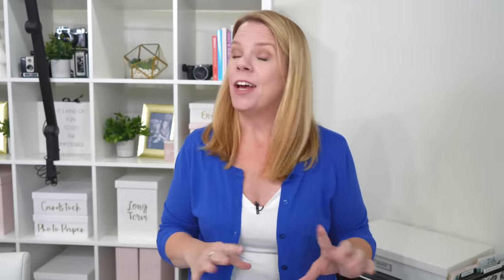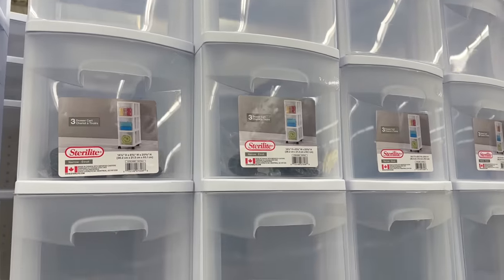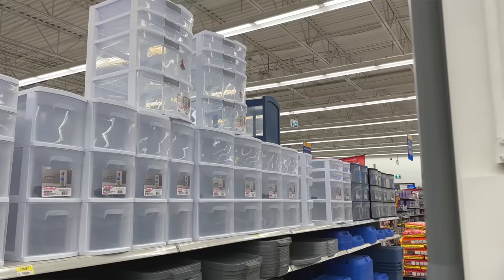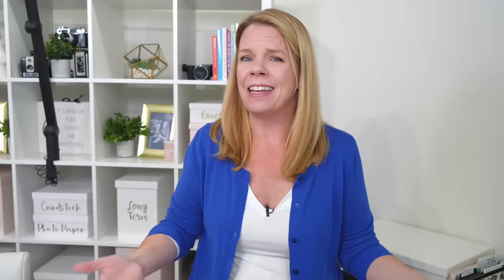One of the worst organizing products are those three-drawer plastic units. I don't hate them in concept — I actually like stacking drawers. But if anything heavy gets put in them, you can't open the drawers below. Plus they don't open very wide, so it's really hard to store anything at all. Basically, these always turn out to just be crap catchers.